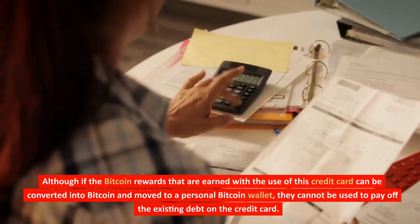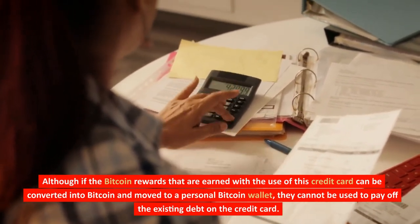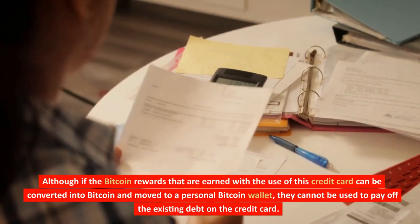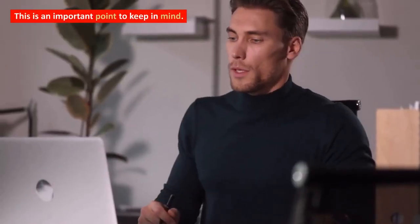Although the Bitcoin rewards earned with this credit card can be converted into Bitcoin and moved to a personal Bitcoin wallet, they cannot be used to pay off the existing debt on the credit card. This is an important point to keep in mind.